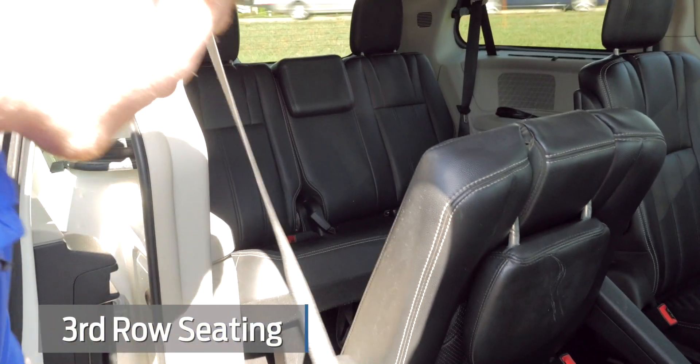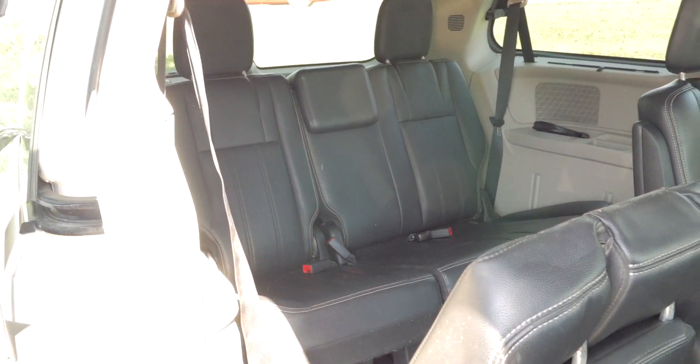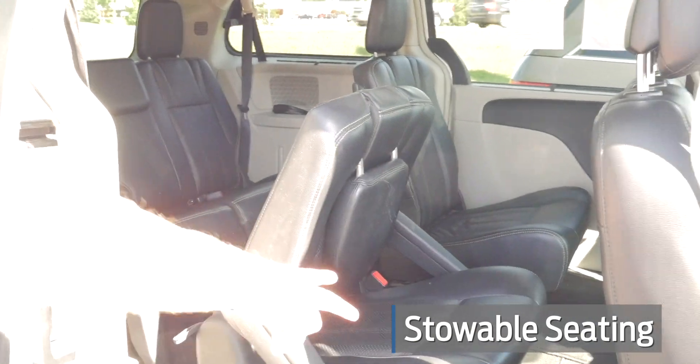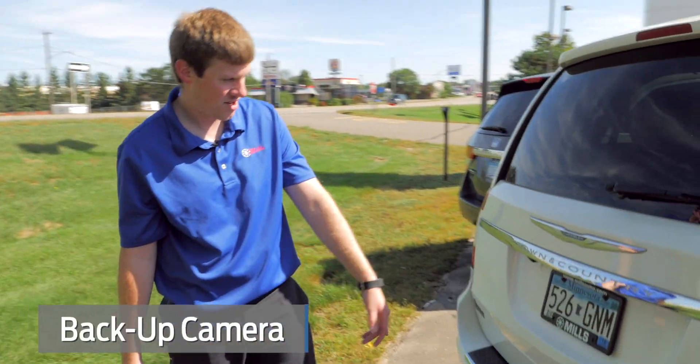They are heated, so both of those chairs are heated in there. And then you've got the third row — you've got nice access to that third row. So it is a seven-passenger van. It's got stow-and-go seating in the middle row and stow-and-go seating in the back. It's got a backup camera and there are parking sensors on it.